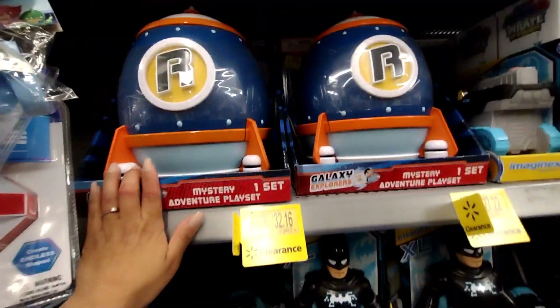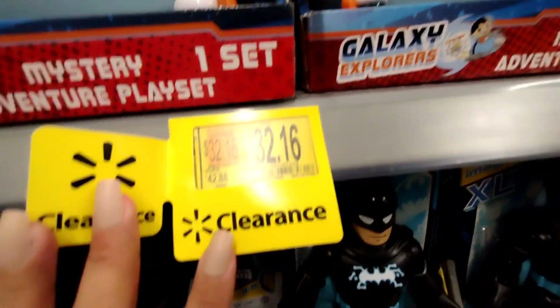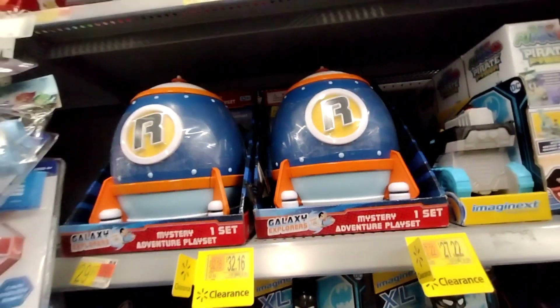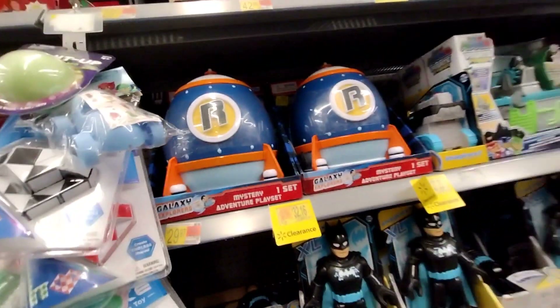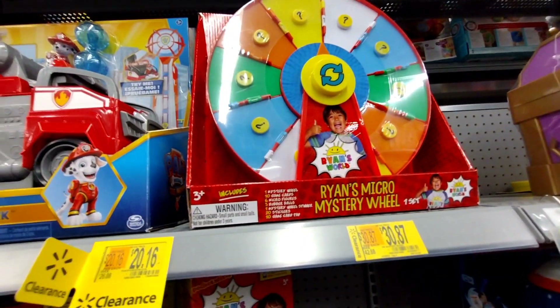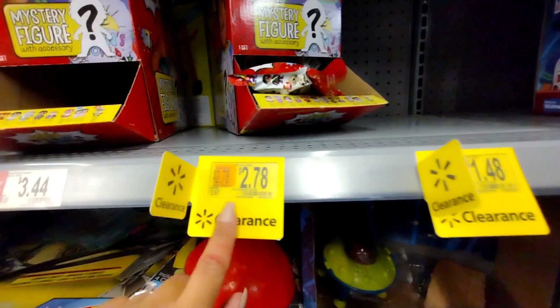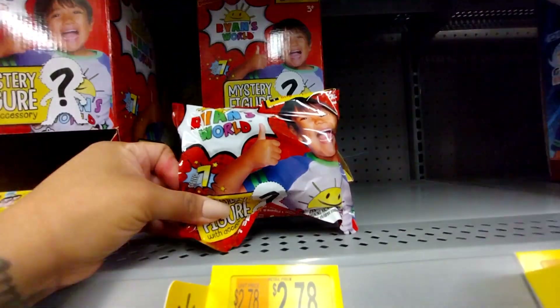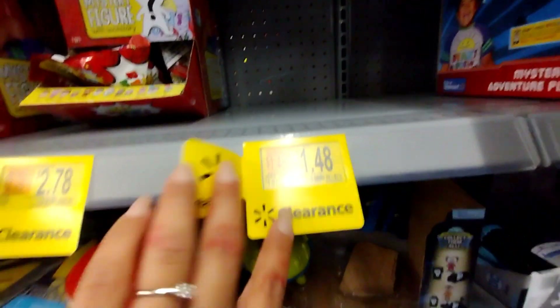They're not the best clearance, but I'll show you all of it. These Ryan's World items were $4.28, down to $3.21. They also have more Ryan's World here, and mystery figures for $2.27 — they were $3.97. My son likes to play with these. Some are as low as $1.48, down from $1.93.